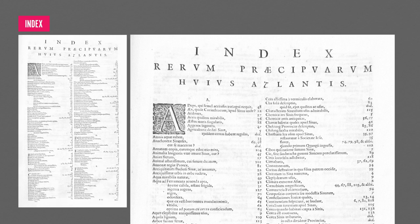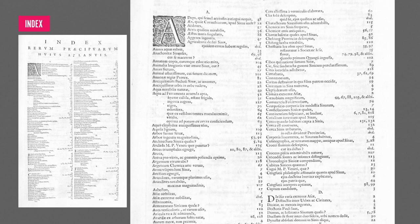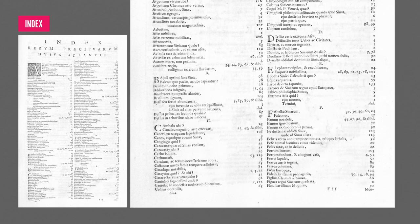You'll also find information about the publication's print and paper stock. The index can often be found at the back of a publication and references words or phrases found in the document, arranged alphabetically. An indexer will add items deemed significant or of interest to the reader, with a corresponding page reference or associated topic. The word originates from Latin, meaning 'one who points out.'